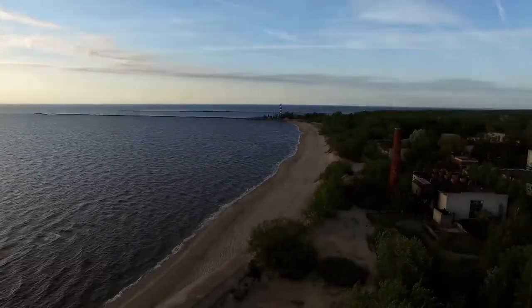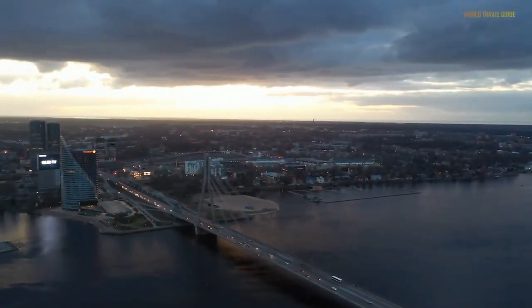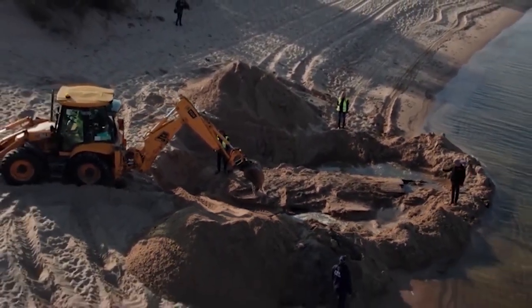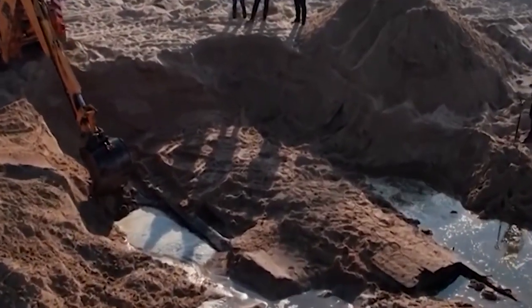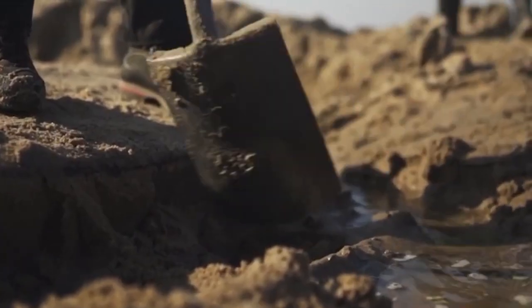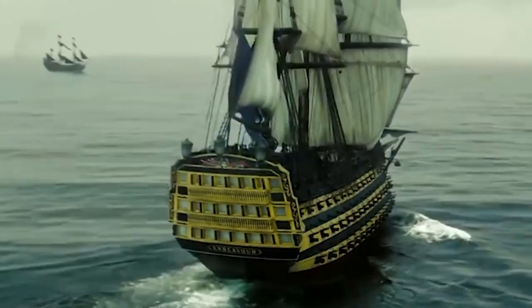Some exposed beams were spotted on Daugavgriva Beach, near miles from the capital city of Riga, and that sparked researchers' curiosity. When excavators arrived, they got to work removing a 36-foot by 13-foot blanket of sand that had entombed the ship for around two centuries. That was when they realized it was no small boat, but rather a massive 40-foot vessel.